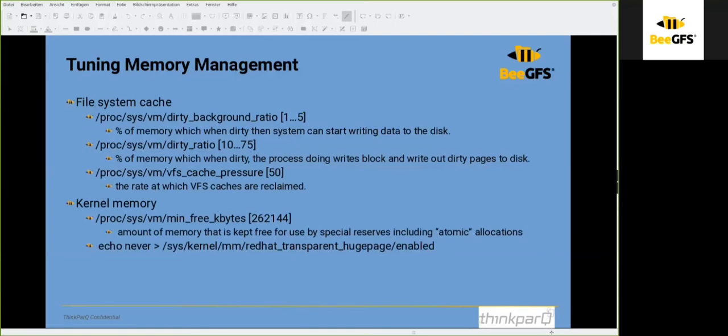The same approach applies for memory management, file system cache, and kernel memory — these can all be tuned. Change one value, run the benchmark, and see if the change produced an improvement. Always change only one setting at a time, because if you get a better result you need to know which change caused the improvement.